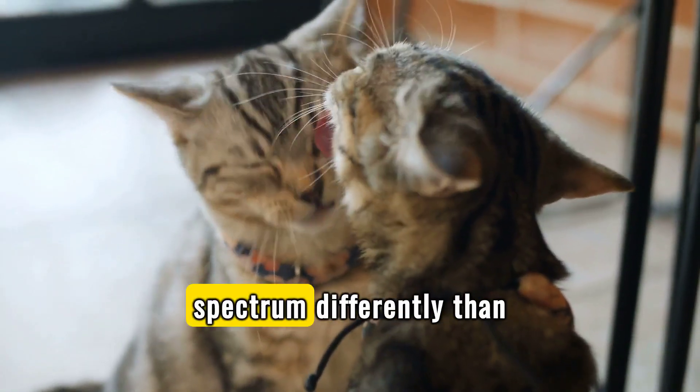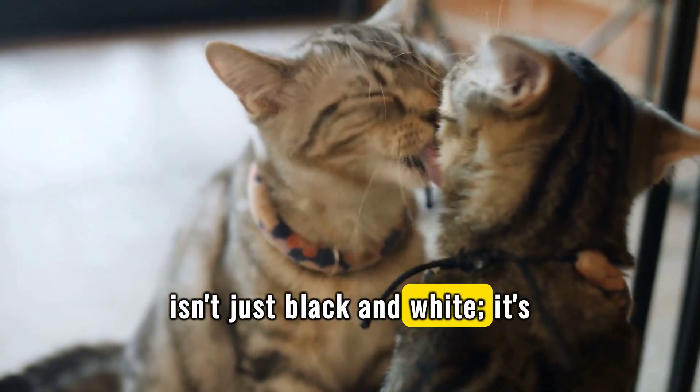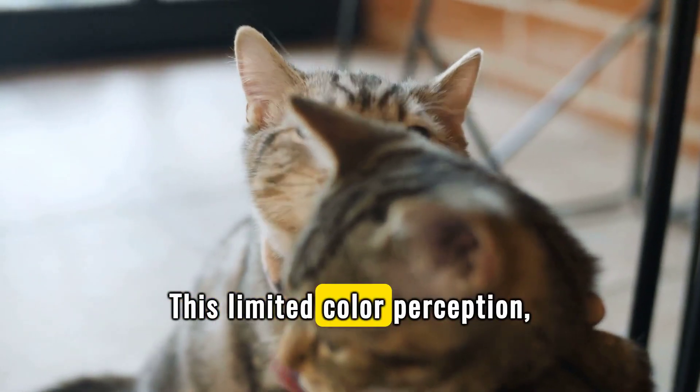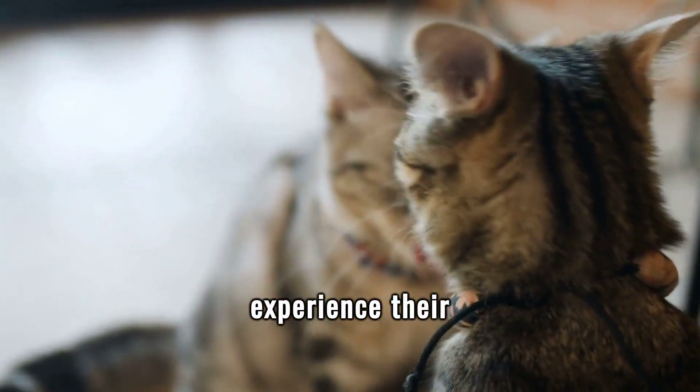Cats perceive the color spectrum differently than humans. Their world isn't just black and white — it's painted in shades of blue and green. This limited color perception, however, does not detract from the vibrancy with which they experience their surroundings.